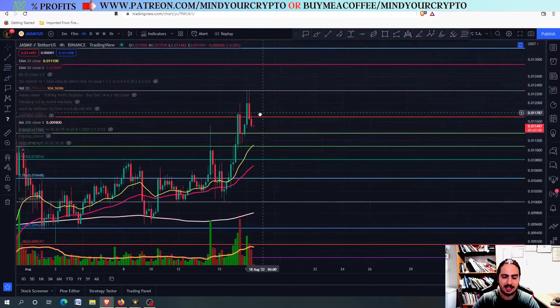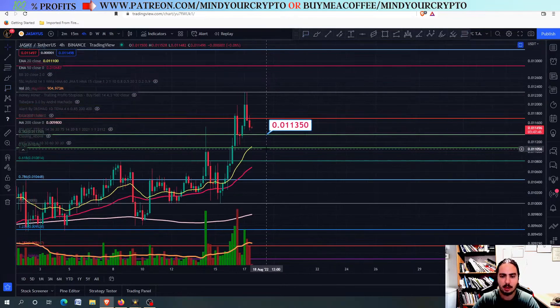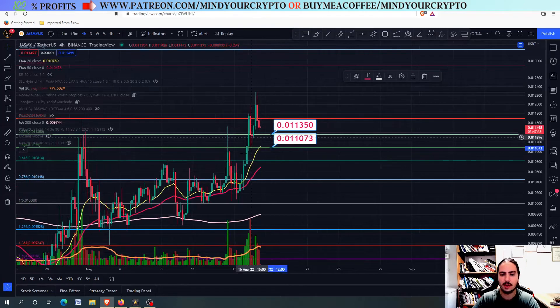What are the next price targets for Jasmine? The next price targets we could face are 0.1011350 and 0.101073. Right there we have a very, very significant support level where we might see buying pressure.